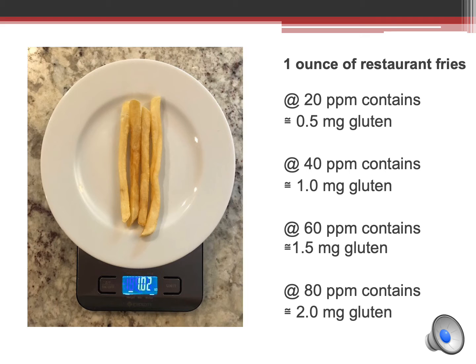Let's put the results from our fry testing into perspective. Remember that five orders of fries tested above 20 parts per million. You may be wondering what this means in terms of the amount of gluten consumed. Looking at this as simply as possible, each one-ounce or 28-gram amount of any food containing 20 parts per million of gluten contains approximately one half milligram of gluten. Believe it or not, an ounce of restaurant fries is equal to about four fries, if they are the variety shown in the photo.